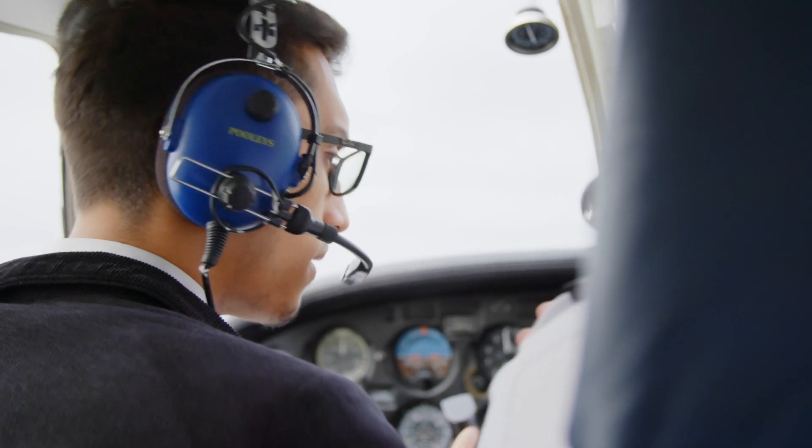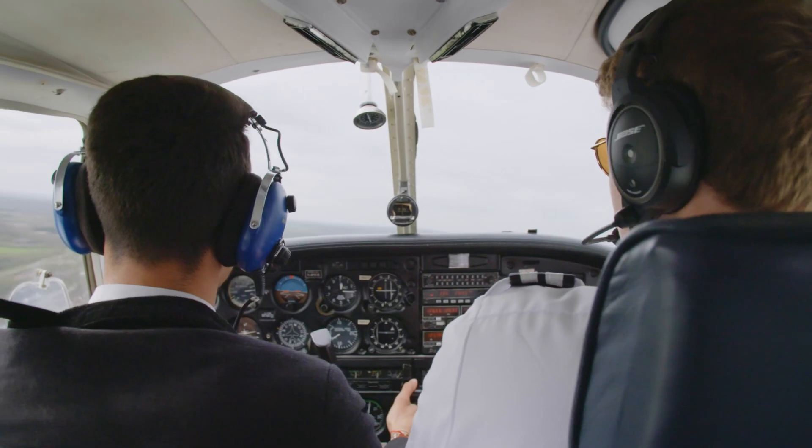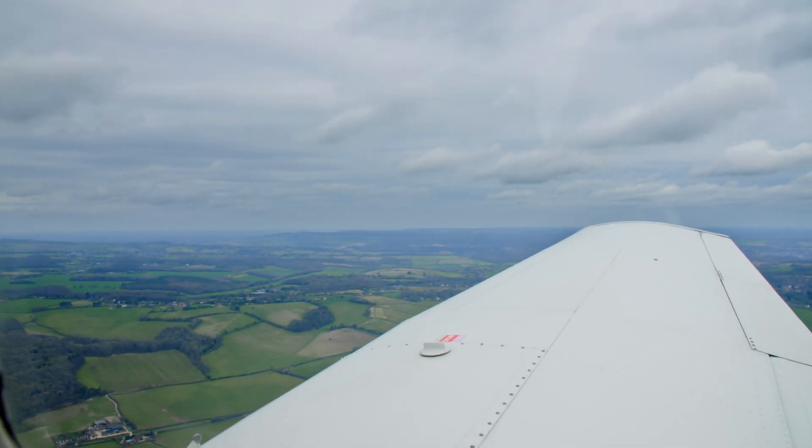There's a huge range of opportunities available once students graduate from our commercial pilot training course. Once they have achieved their frozen ATPL license, they are able to apply for commercial operators.